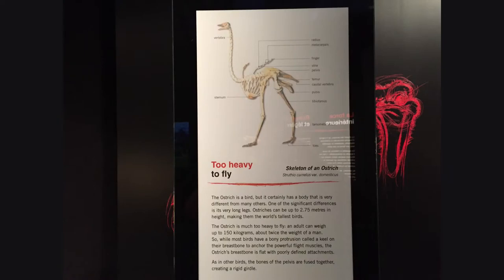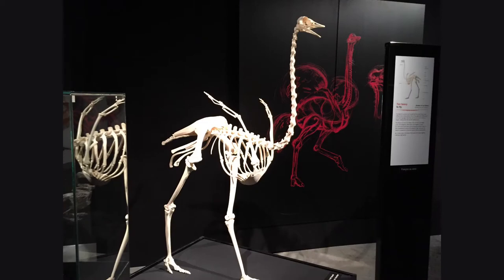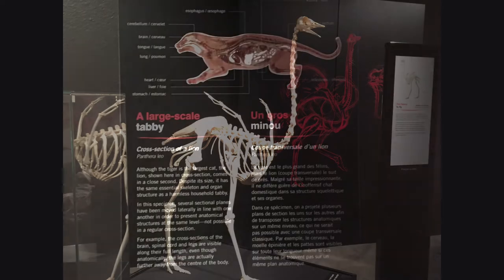The ostrich is a bird that can be up to 2.75 meters in height, making them the world's tallest bird. The ostrich is much too heavy to fly, as an adult can weigh up to 150 kilograms — about twice the weight of a man.